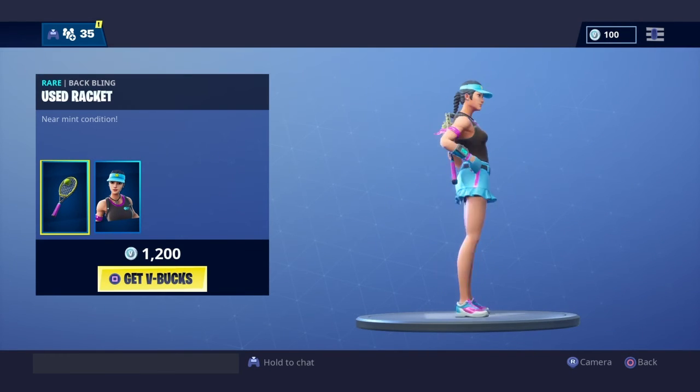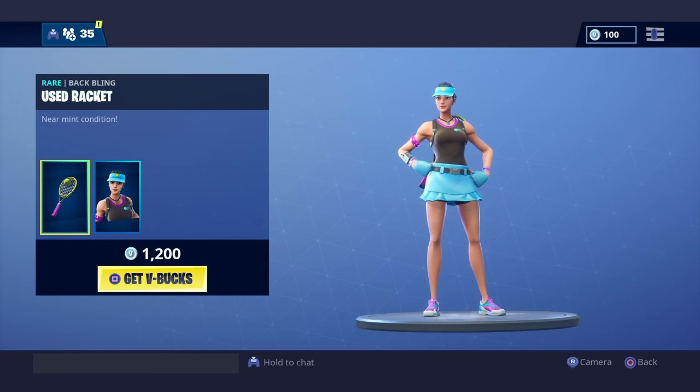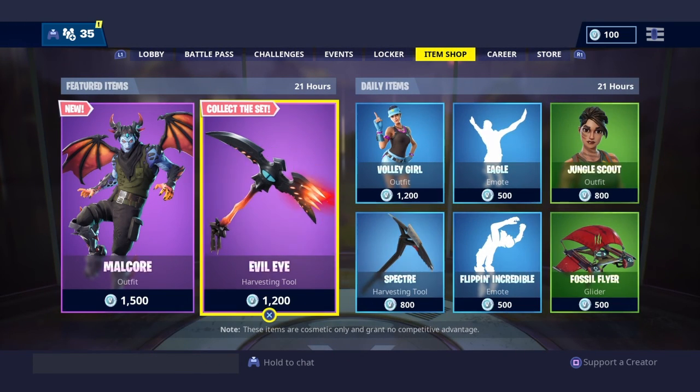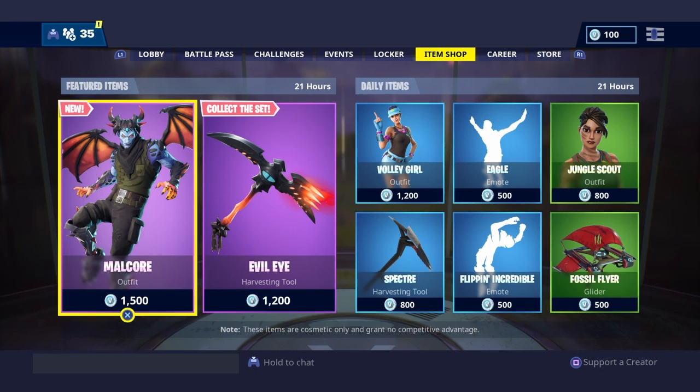The Volley Girl is out once again. To be honest, I think this skin is low-key overrated — I don't see what's so good about it. But here's the rest of the daily items. I hope you guys enjoyed this video. Make sure to subscribe to stay tuned with all my future Fortnite and item shop videos. Make sure to like and comment down below if you're copping anything. But that's gonna be it. Peace.